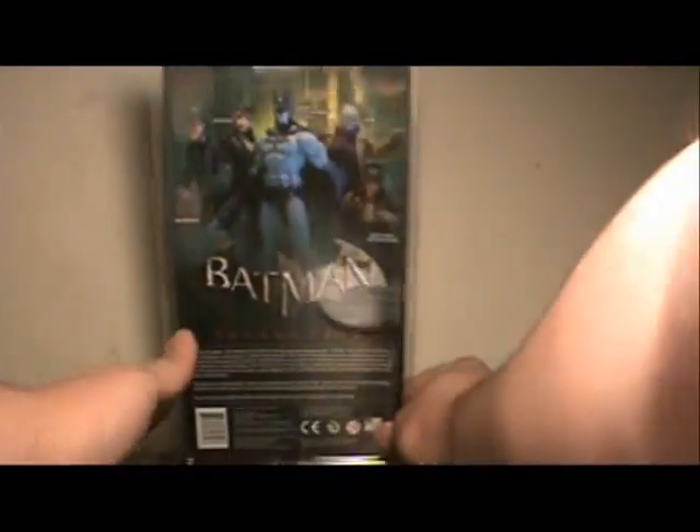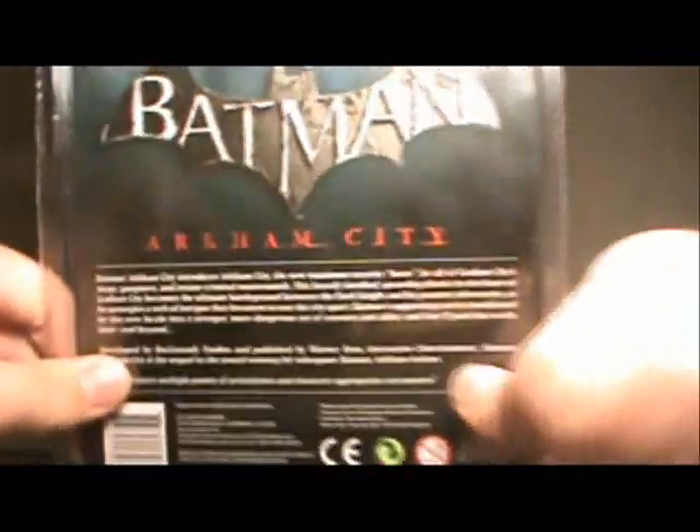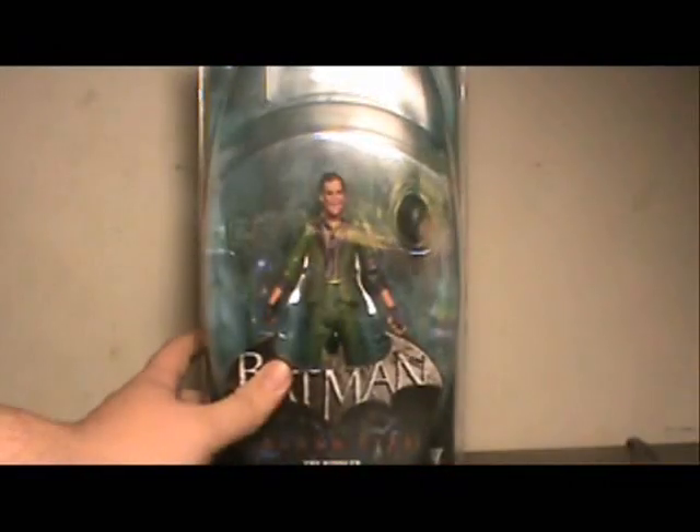He does look great on the back of the packaging here. You can see the other characters in this wave: Riddler, Catwoman, Detective Mode Batman, Hush, and the Mad Hatter. There's no read-up for Riddler, just a generic little read-up about Arkham City in general. Not too much to say about the packaging. There's a Black Lantern logo base popping him up here.